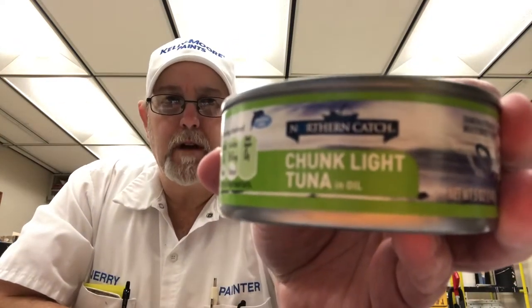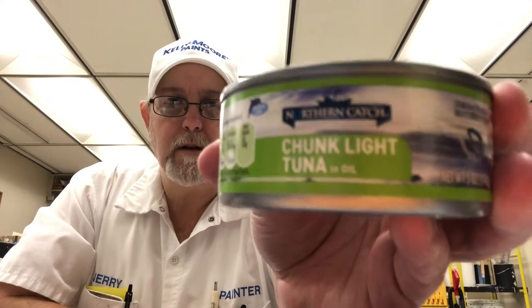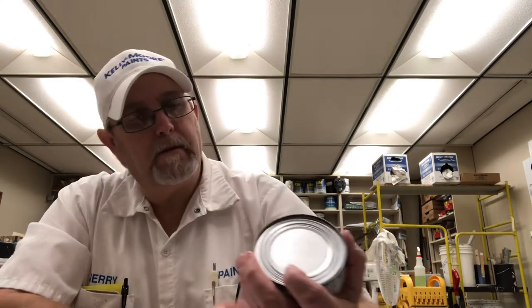Hello, I'm Jerry Ford, gonna review a tuna. This is a Northern Catch chunk light tuna in oil, wild-caught. It contains 95 milligrams of EPA and DHA omega-3s combined per serving, and 140 calories per can.